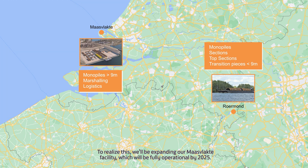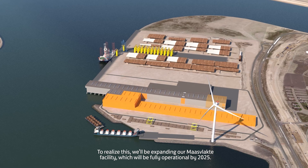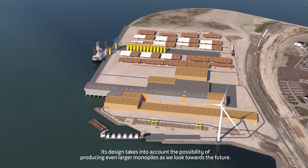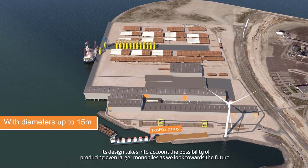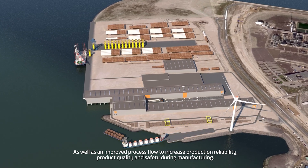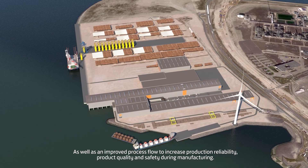To realise this, we'll be expanding our Maasvlakte facility, which will be fully operational by 2025. Its design takes into account the possibility of producing even larger monopiles as we look towards the future, as well as an improved process flow to increase production reliability, product quality, and safety during manufacturing.